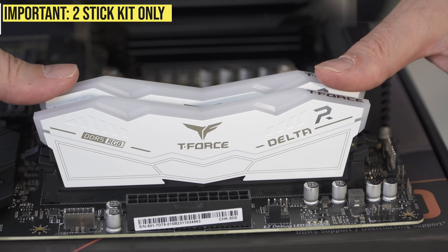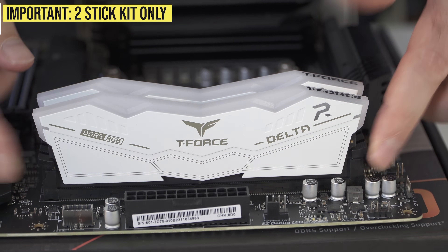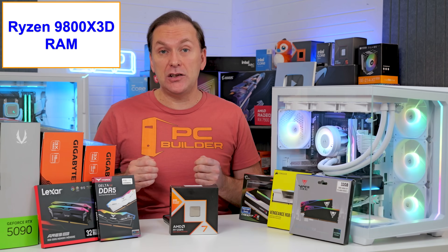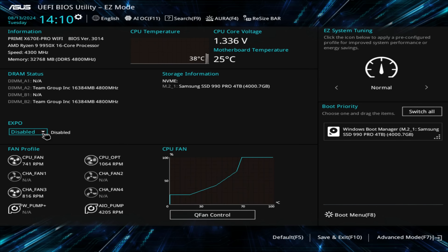First, we want a two-stick kit, not four sticks, as DDR5 memory controllers just can't handle four sticks at the speeds that we want — they're going to be unstable. Second, don't forget that the RAM will run at a slower rated speed until you go into the BIOS and turn on XMP or XBO, the one-click auto overclocking profile, to get the full rated speed.